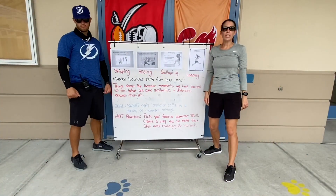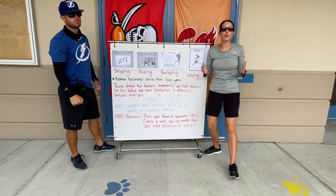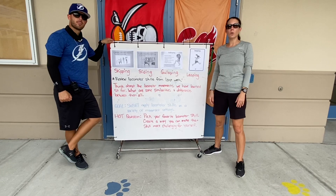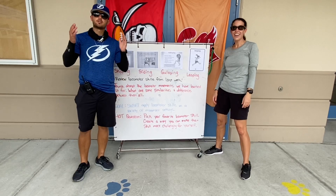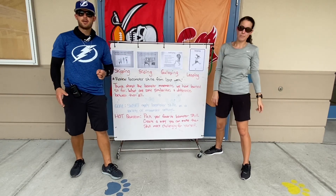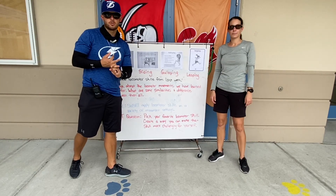Welcome back boys and girls. We are here again talking to you about locomotor skills. We have a few new ones we're going to talk to you about today, but first let's review the ones that we did on the last lesson. Locomotor skills are skills that help you get from one place to another — moving your body from point A to point B.